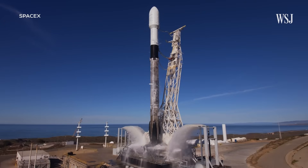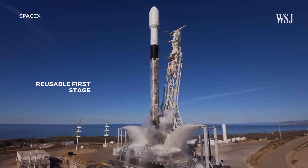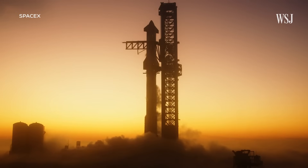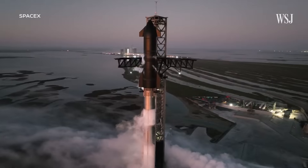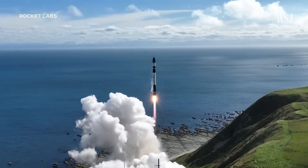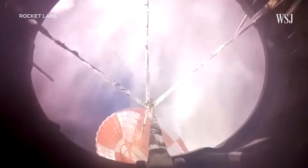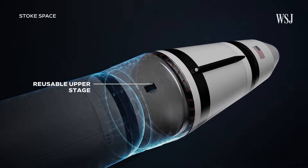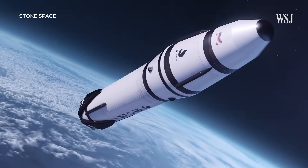Now you may be thinking, doesn't SpaceX already do this? And it does, kinda. The company is currently reusing some parts of its Falcon 9 rocket system, but not all parts. And it's obviously been working towards getting its Starship spacecraft to land and relaunch. Others, like Rocket Labs, have also been working on getting the first stage — the part that gets you from Earth to space — to be reusable. But Stoke Space is taking a different approach. The big puzzle piece that hasn't been solved yet by the industry is the reusable upper stage, and so that's where we started with our technical development.